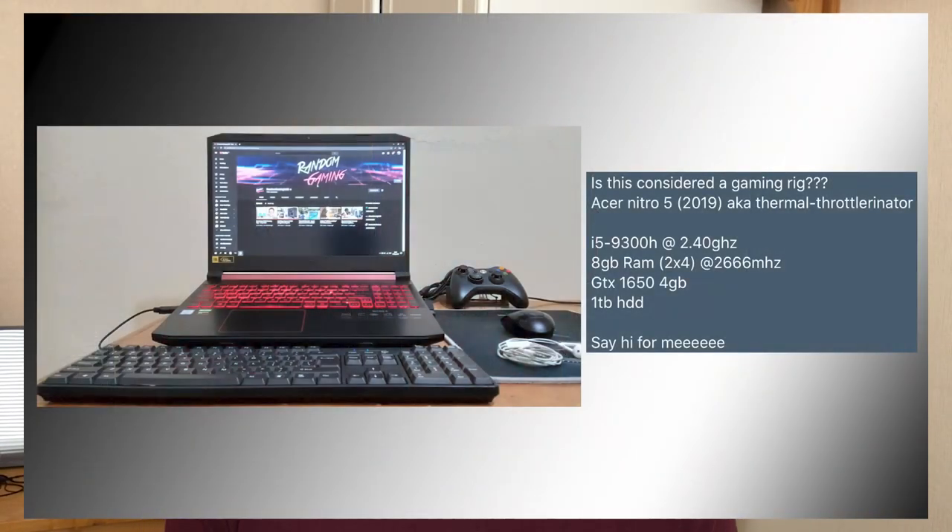On to Twitter submissions: the first comes from KDusolo — is this considered a gaming rig? They've put an Acer Nitro 5, aka thermal throttonator, with an i5-9300H at 2.4GHz, 8 gigs of RAM at 2666MHz, a GTX 1650, and a 1TB HDD. I've always wanted one of these Acer Nitro laptops just for editing on the go. For gaming those specs are quite good, but I have heard some gaming laptops have heat issues — that's why I've never taken the plunge. Laptop setups do look a lot neater though; you just plop it on a desk and you're good to go.